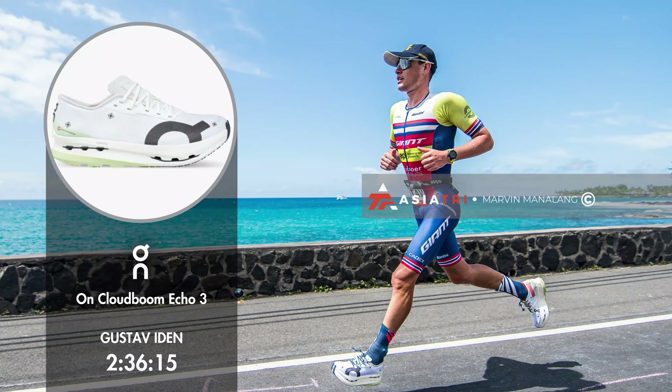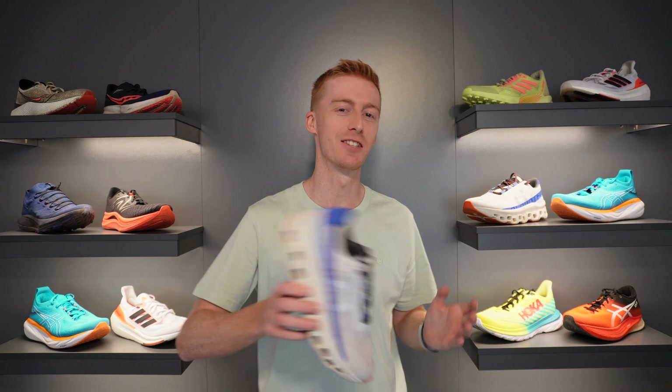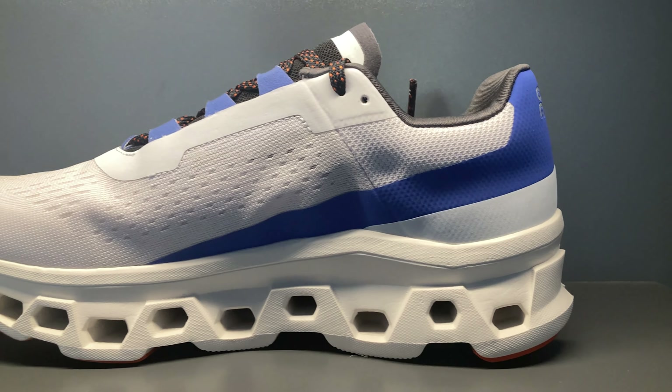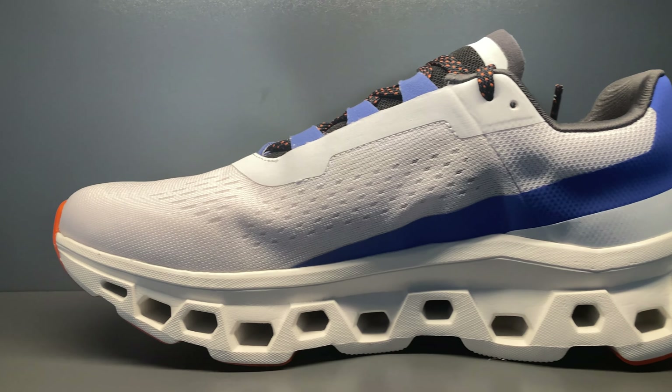On have gained even more traction recently with the update of the new Cloud Surfer, which undergoes a drastic transformation from the previous model and has been received really well by runners. They've also had a really good season in athletics on the pro circuit and their carbon plated shoes seem to be doing really well in the triathlon world. So we could be seeing a tipping point for the brand — not in terms of trendiness, because that's already happened, but in terms of technical product.